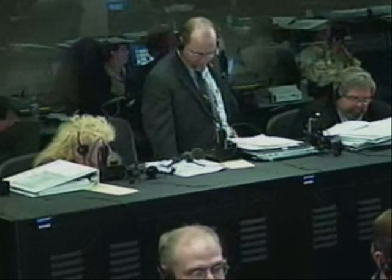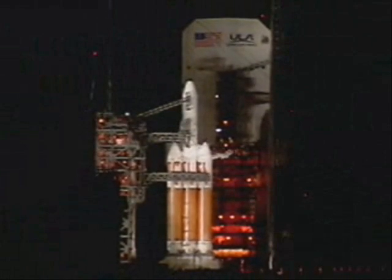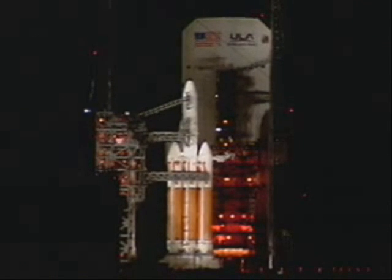MAQ, establish swingarm lockpins pull. Roger, in work. All personnel remain on channel 1 until after liftoff is confirmed. Post-launch securing will be conducted on channel 4. Flight data reported real-time on channel 2.